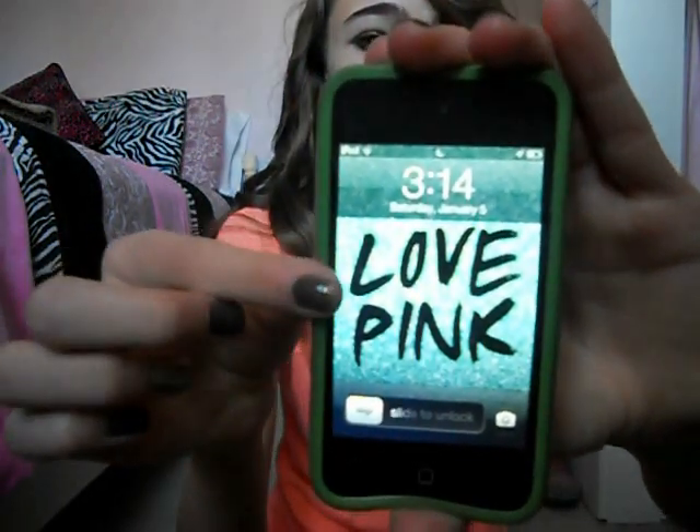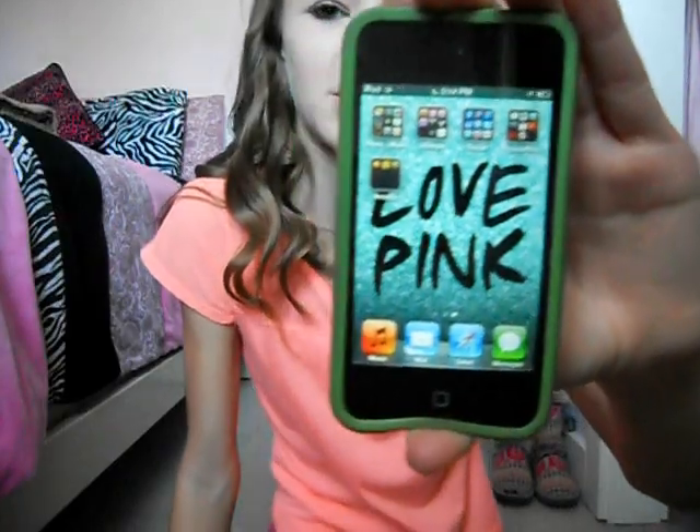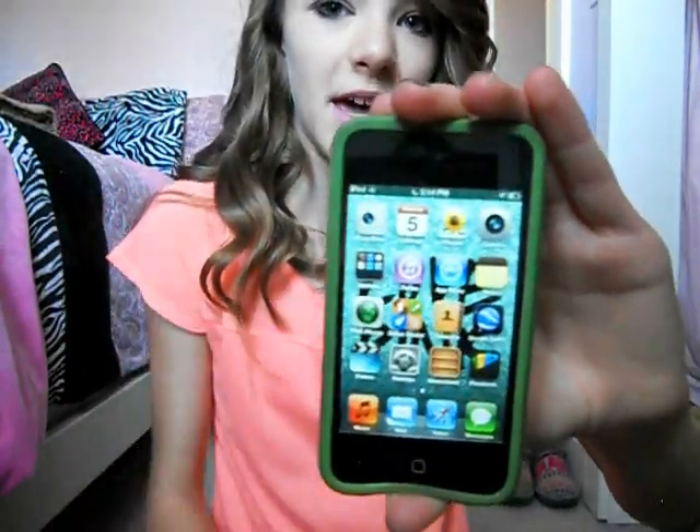But yeah, that's my case and then when you first look at my iPod it just looks like that. I got this wallpaper from the Pink Nation app, which I'll be showing you.